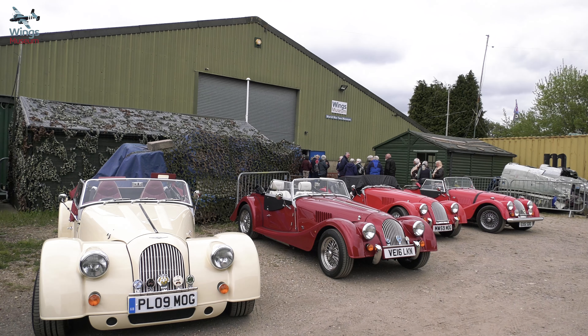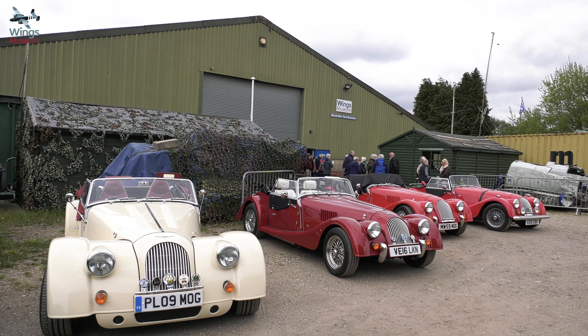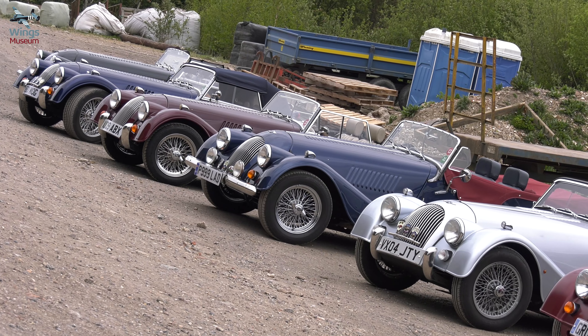My name is Geoffrey Deer and I am the organiser of this event at Wings Museum. What the event was today was lots of Morgan cars arrived and it made us all smile.